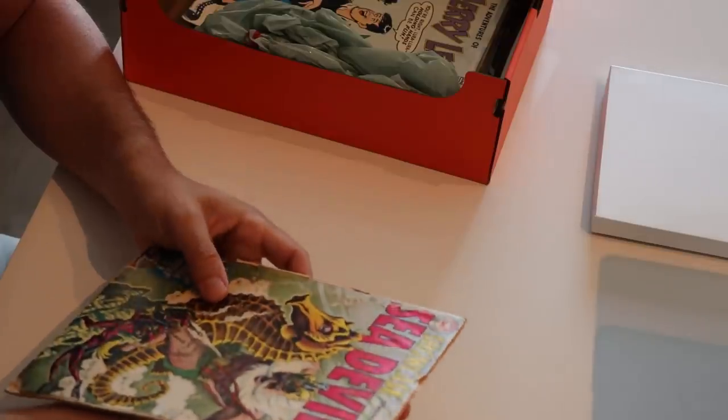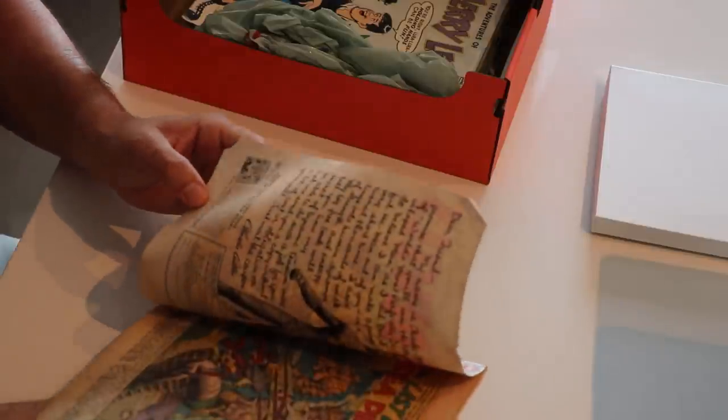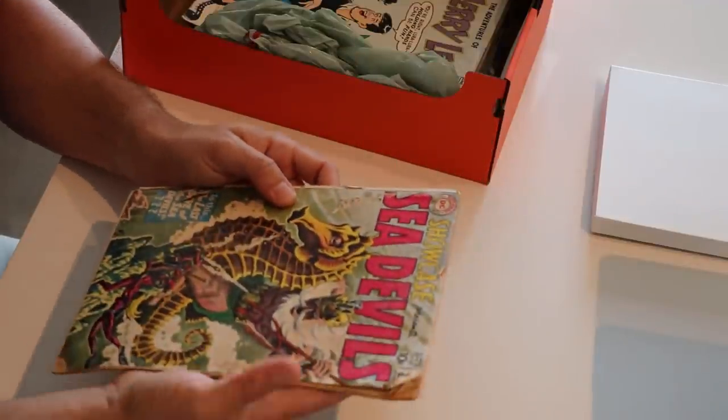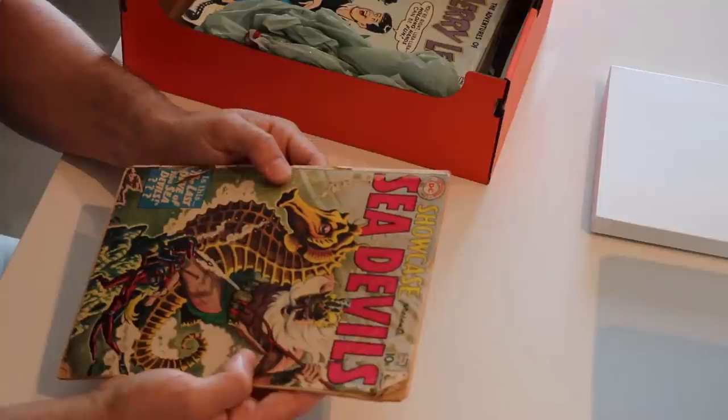This is one of those what's known as grey tone covers — Sea Devils, the Showcase appearance, number 29. I know Showcase is the first appearance of Sea Devils but I can't remember if it was this one. My gut tells me it's number 27 as the first appearance, but I could be completely wrong. I just remember this is a classic cover with that great seahorse. That is a really awesome cover. I actually think Showcase is one of those titles that's really hard to put a run together — it's a tough title. Unfortunately this is maybe a 1.5 with the tears and the water staining, but still that's a pretty cool cover.